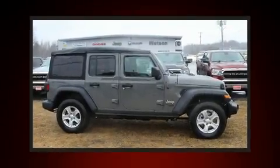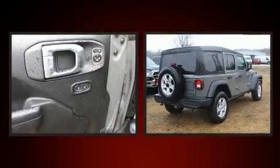Treat yourself to a test drive in the 2020 Jeep Wrangler. It's equipped with tons of terrific amenities, but it won't break your budget.